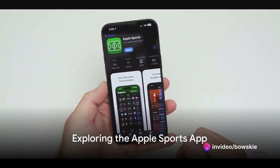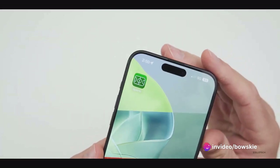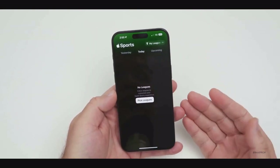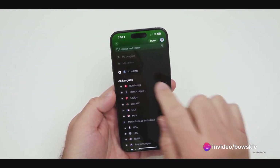Ever wondered how to stay updated with the latest NBA or NHL playoffs without missing a beat? Apple is rolling out a new update to the Apple Sports app today ahead of NHL and NBA playoffs kicking off. The update brings additional details and information on NHL and NBA games for the playoffs.